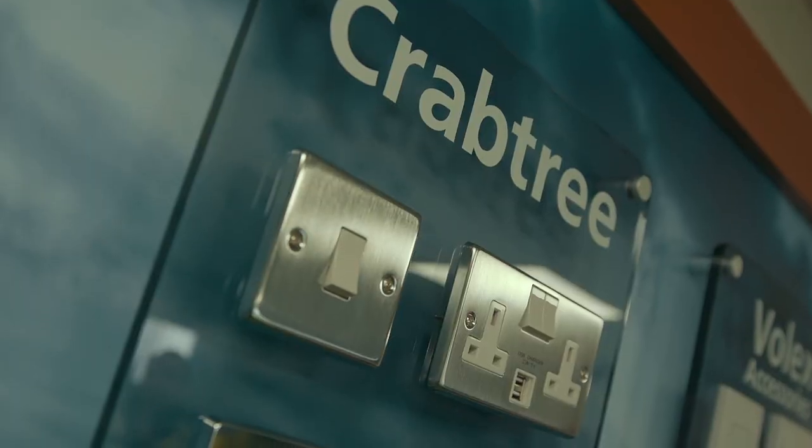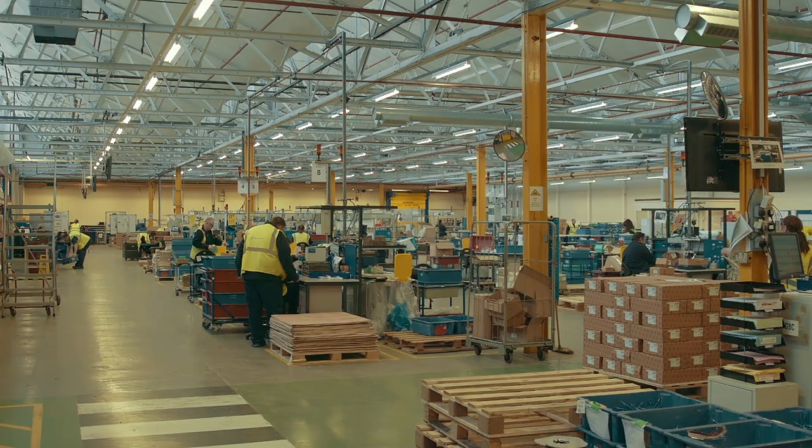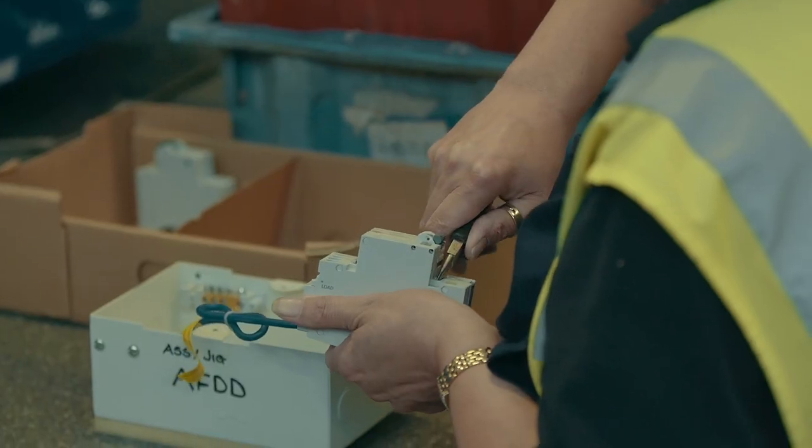Electrium offers a wide range of low voltage products, from a simple light switch to industrial installation. Electrium's main objective is to capitalise on its market leading position and to strengthen its position in terms of market share.